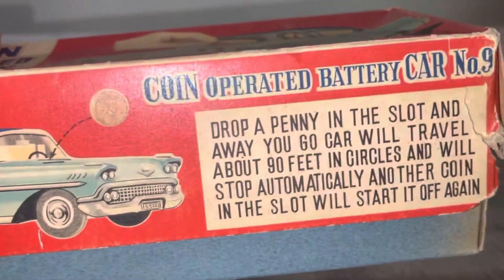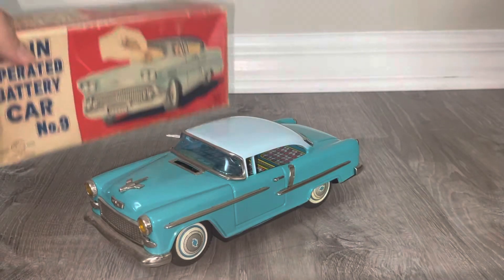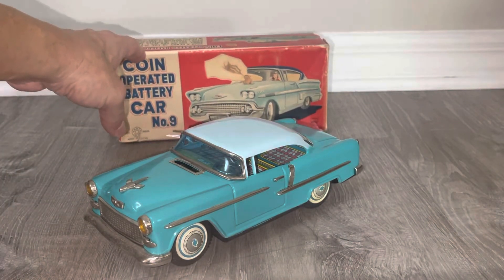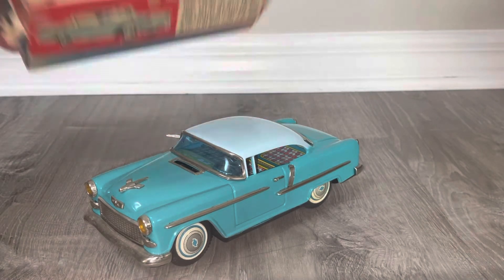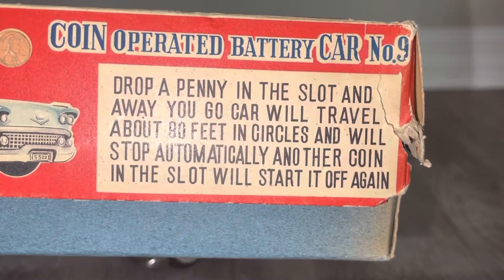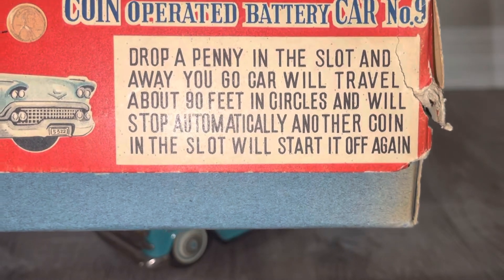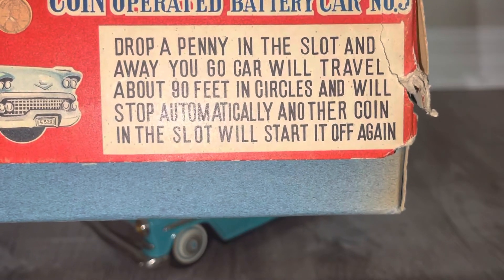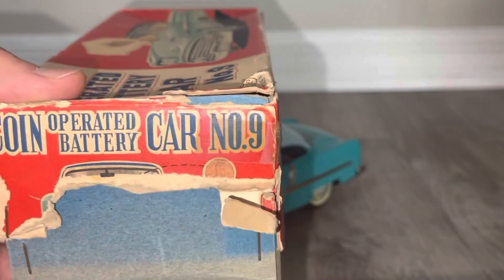Unfortunately, maybe one of you astute toy collectors can help me, because I could not get this thing to operate. You'd think it would be simple — just drop a coin in the slot. What it does is activate the mechanism. According to the box, drop a penny in the slot and away you go: the car will travel about 90 feet in circles and will stop automatically. Another coin in the slot will start it off again.